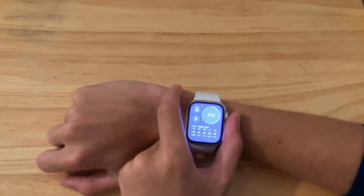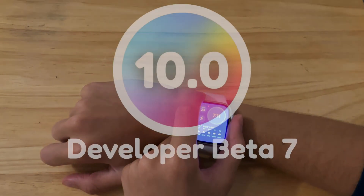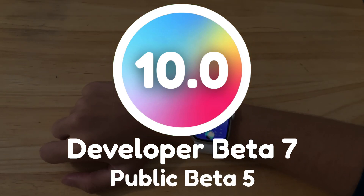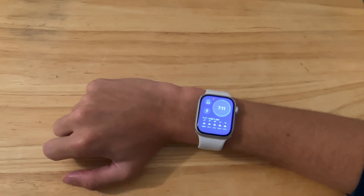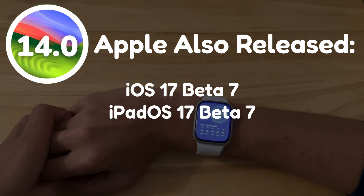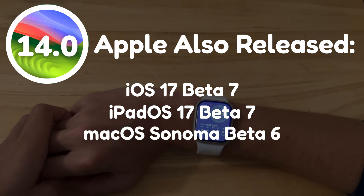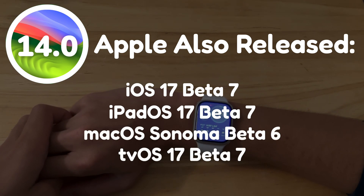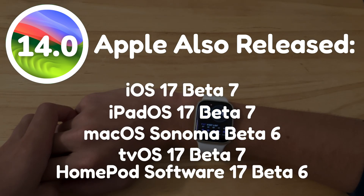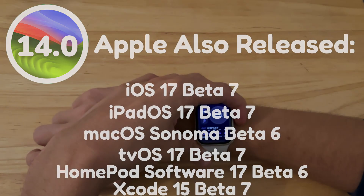What's up everyone, WillyApple here, and Apple has released the 7th beta of WatchOS 10 yesterday. For public beta testers, this is your beta 5. Along with this, Apple has also released iOS 17 beta 7, iPadOS 17 beta 7, macOS Sonoma beta 6, tvOS 17 beta 7, HomePod software 17 beta 6, and Xcode 15 beta 7.